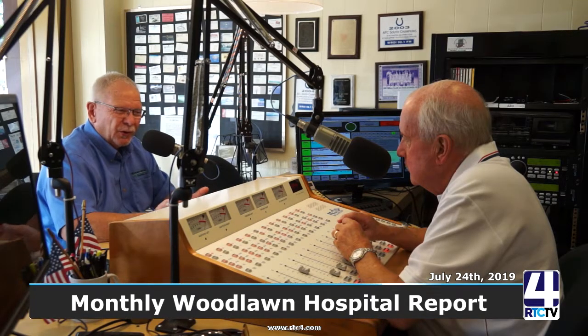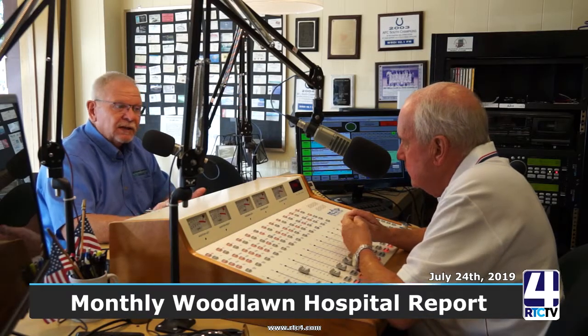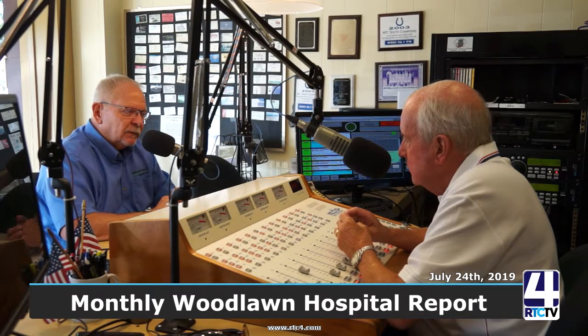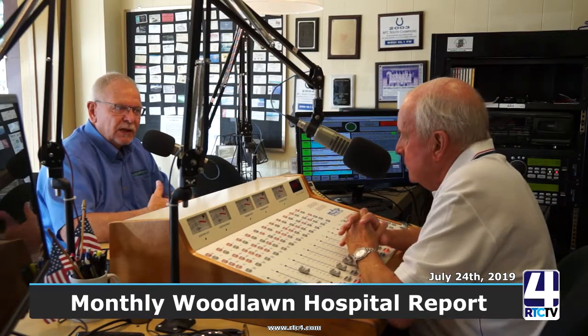We're even looking into the possibility of becoming a level four trauma center — something new within the state of Indiana. Other states have a level four, which is the lowest level of a trauma center, but it means we have the technology to treat some of those traumas that are now being transported to Fort Wayne or South Bend, because that's the closest trauma center. We've put the challenge out to the staff and they all said we can do it. It's going to take two to three years to earn those certifications — they don't just hand them out.